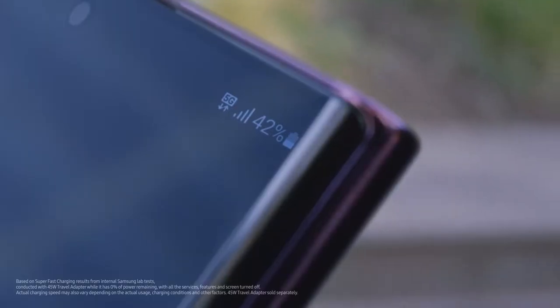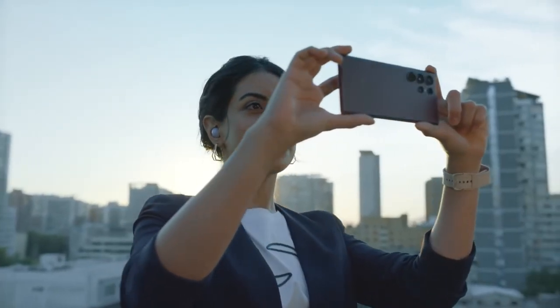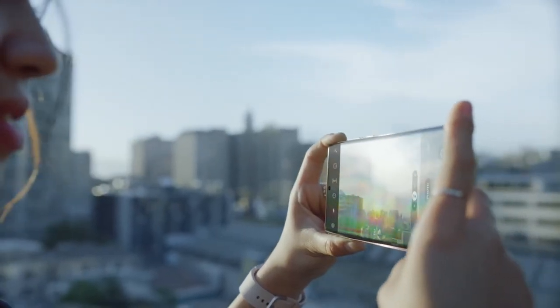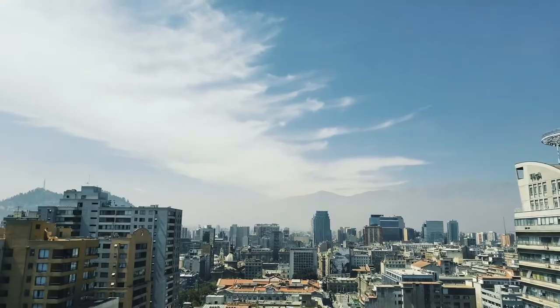The night is over and Ultra is still going strong. Perfect time for one last photo with a 108 megapixel adaptive pixel camera. And with a 1750 nit dynamic AMOLED 2X display, S22 Ultra shines bright, even in the sun.